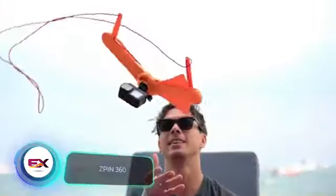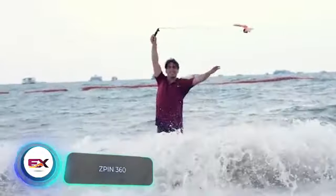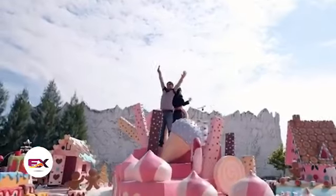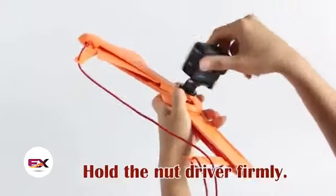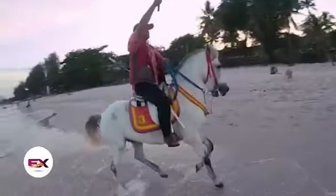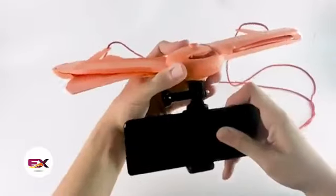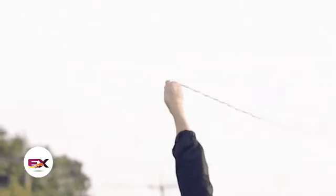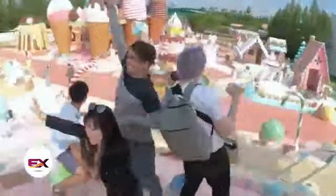The Z-Pin 360 lets you spin your action camera a full 360 degrees. The makers claim they've considered aerodynamics to ensure sharp pictures. It works well with cameras that can film at 240 frames per second or in 8x slow motion. It also includes a mount for your smartphone — although spinning a new iPhone 15 above your head might be a little nerve-wracking. The Z-Pin 360 is priced at $60.